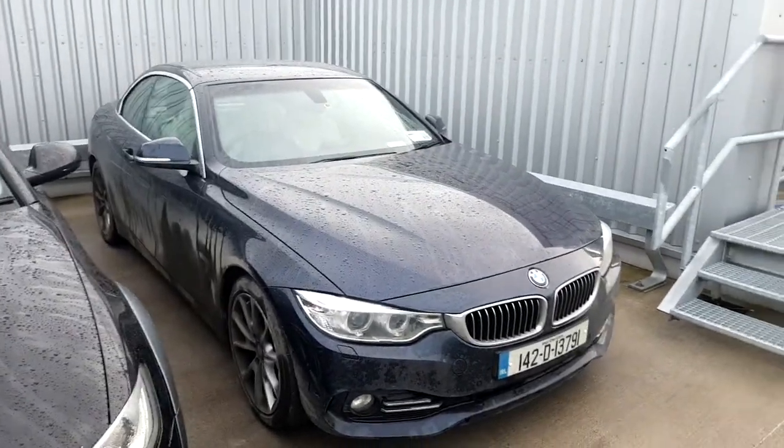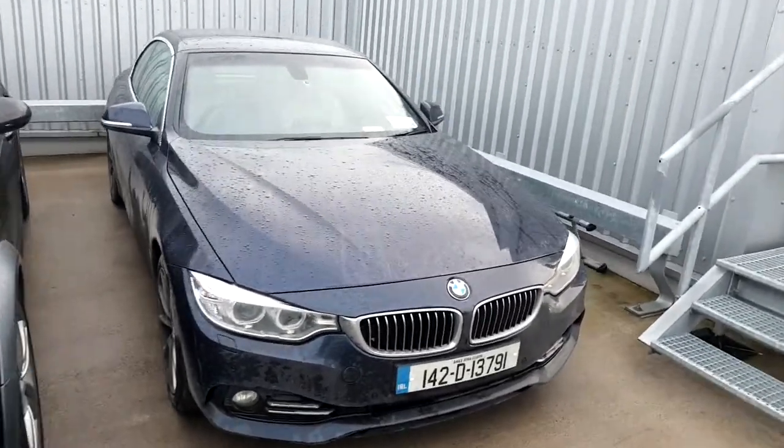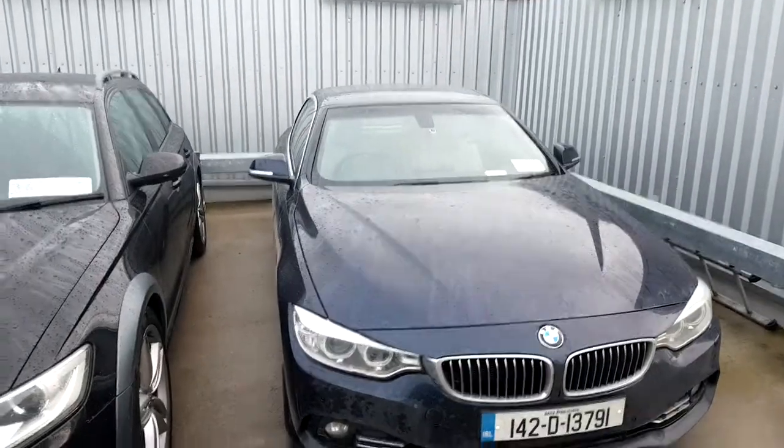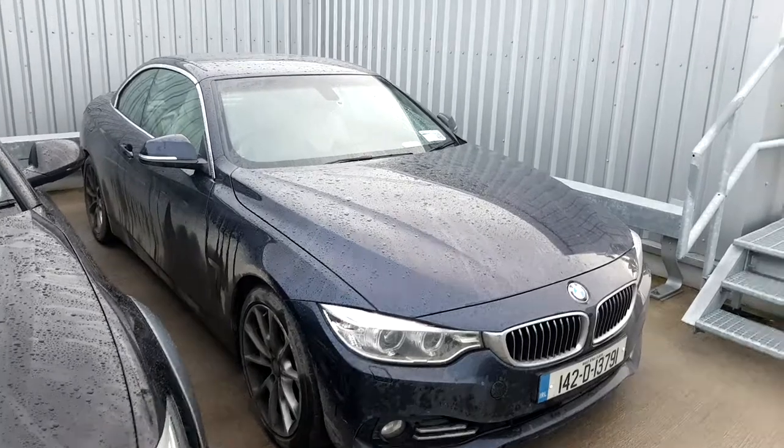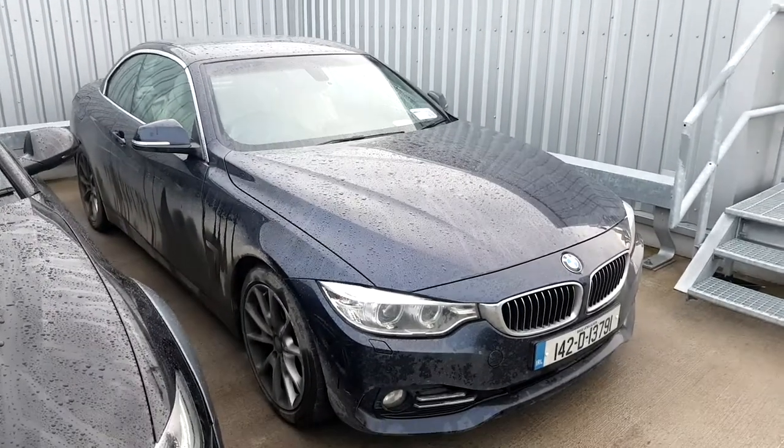It's a lovely car inside. It's a one-lady-owner car, I believe, finished in a lovely Imperial Blue Metallic. As you can see, the car is a bit dirty at the moment but it's going to be fully prepped in our workshop. It comes with two years warranty.